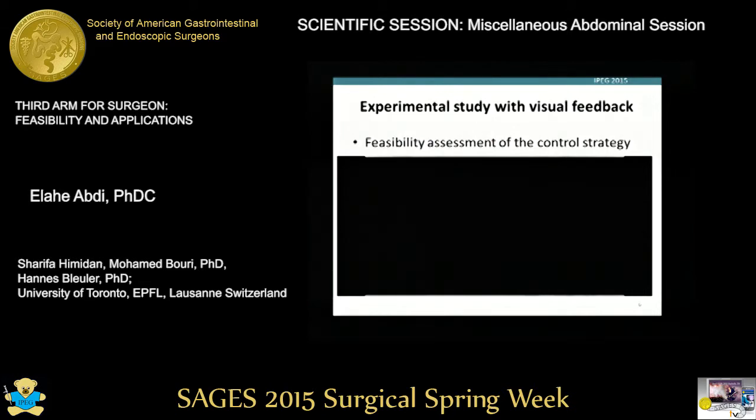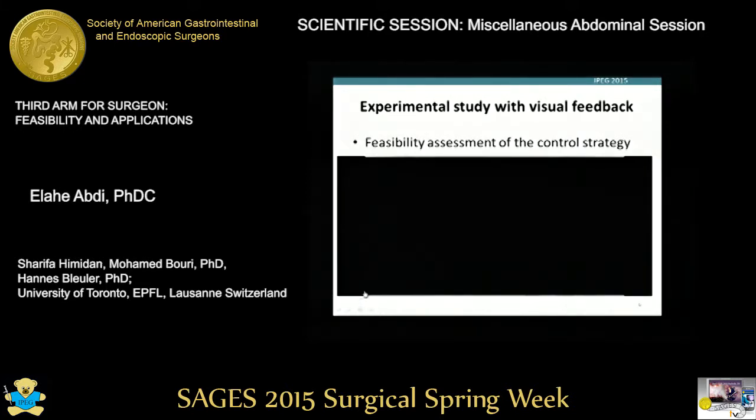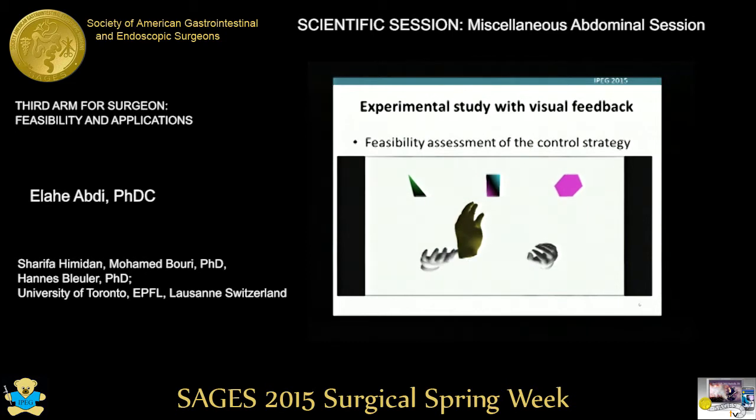Here is an example of the type of task. We have three virtual hands on the screen. The two grey hands mimic the movement of the two real hands, and the yellow hand in the middle is controlled by the foot. Three objects are falling on the screen from top to bottom, and the task is to try to catch them before they reach the ground.